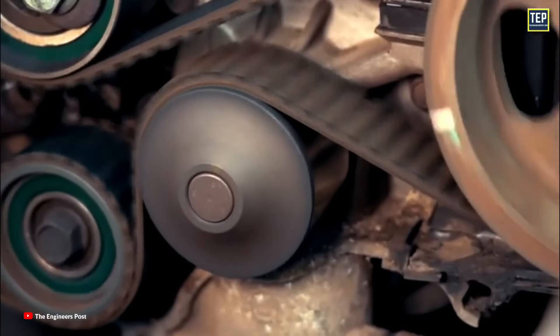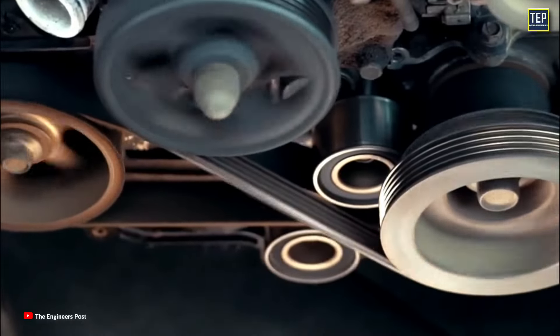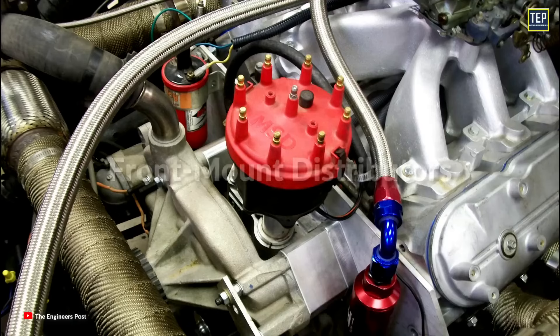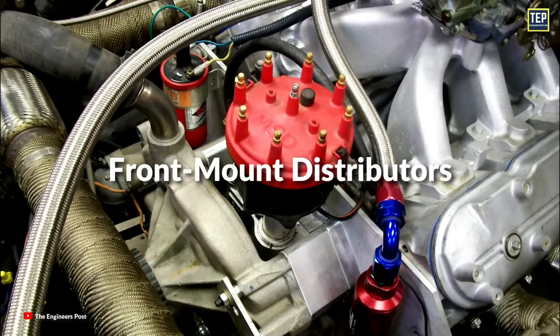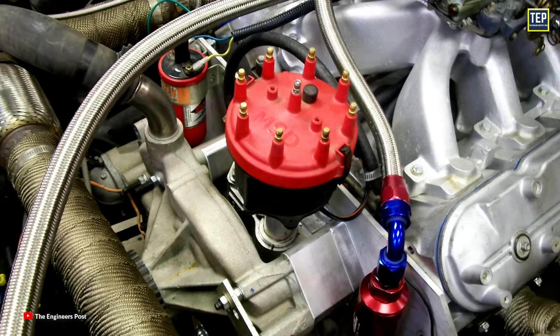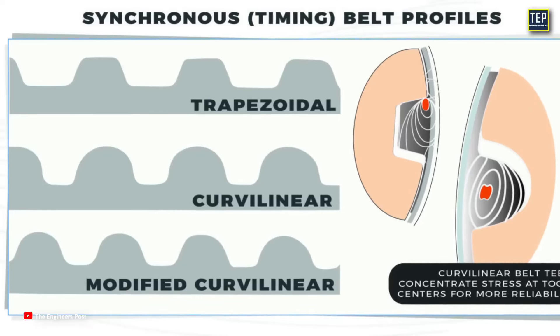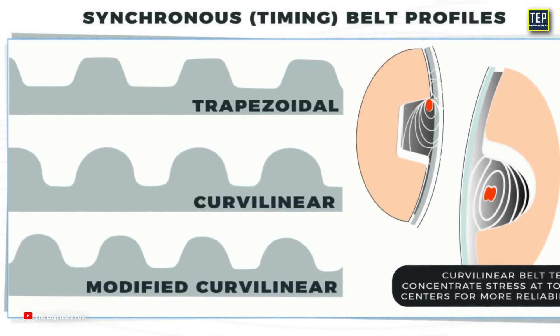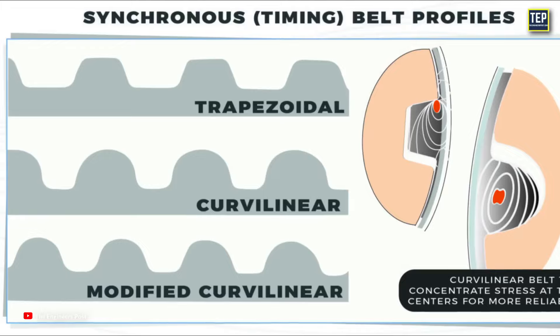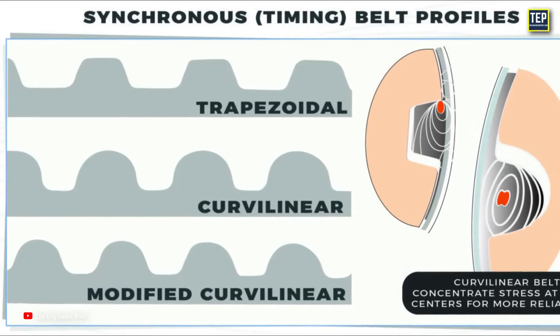Because timing belts run dry, it is easy to make cam timing adjustments since the belts are exposed at the front of the engine. Front mount distributors are a commonly available option, offering benefits to racers from both a service and design standpoint. Older belts had trapezoid-shaped teeth which led to high rates of tooth wear, but newer manufacturing techniques have introduced curved teeth which are quieter and more durable.